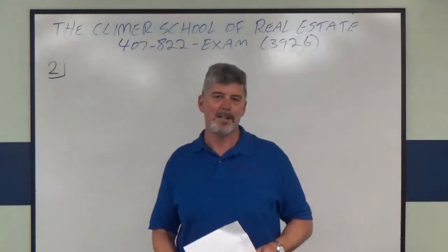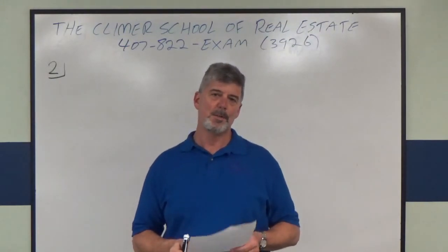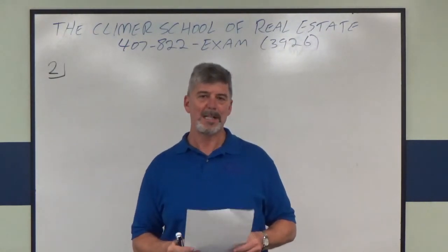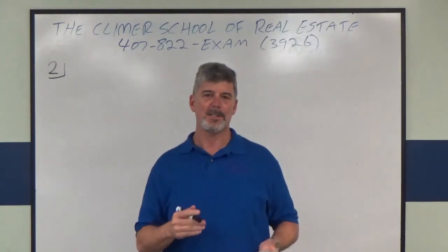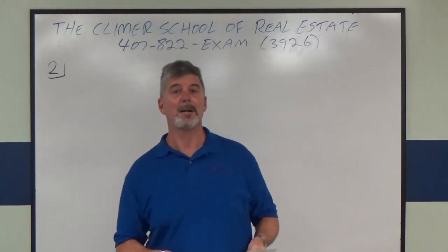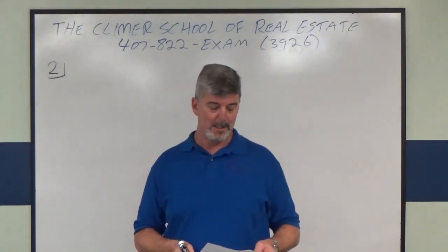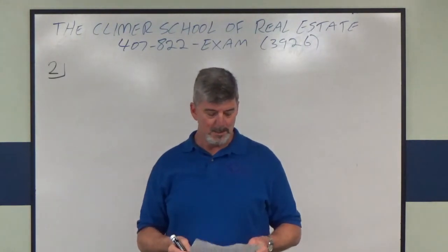Hey everybody, this is Andy Brown, head instructor at the Climber School of Real Estate in Orlando, Florida. I'm going to do a broker pre-licensed math problem for you. This one is on our free broker math practice exam on our website at www.climberrealestateschool.com — look in the resources section for study aids.